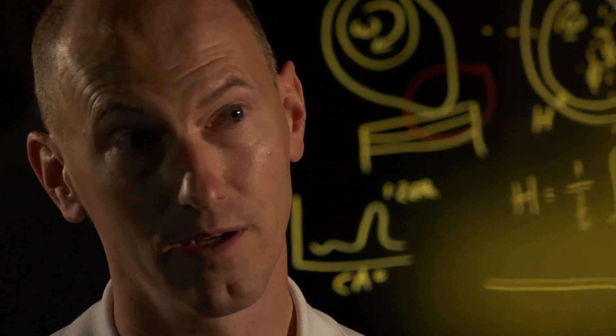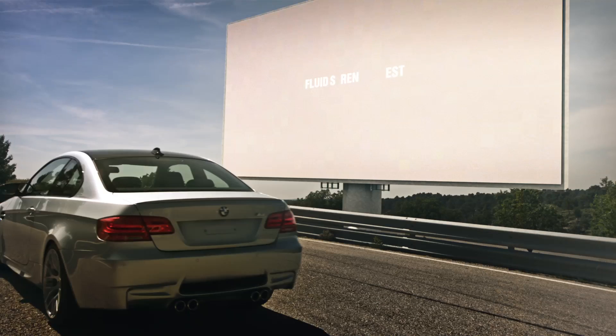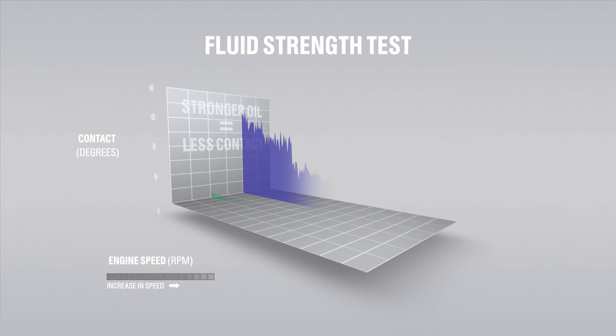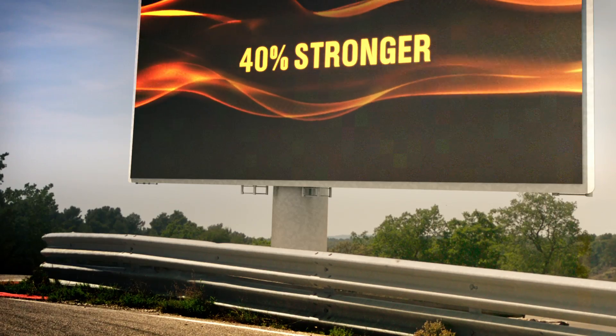It uses particular valve train technology that we've selected, which is one of the most severe, and we look at the exact amount of metal-to-metal contact occurring under several conditions of load and temperature. We compare Edge against competitive products and find that Edge provides the lowest metal-to-metal contact of the oils we've tested.